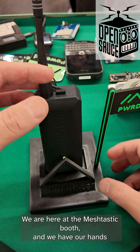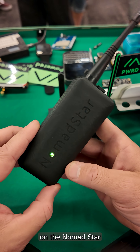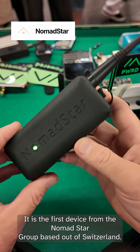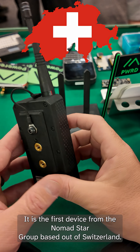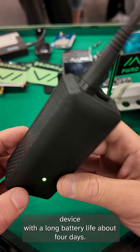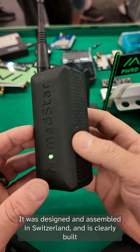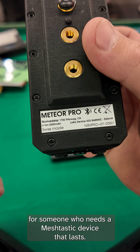We are here at the Meshtastic booth, and we have our hands on the Nomad Star Meteor Pro. It is the first device from the Nomad Star group based out of Switzerland. It's a high-end rugged communication device with a long battery life — about four days. It was designed and assembled in Switzerland, and it is clearly built for someone who needs a Meshtastic device that lasts.